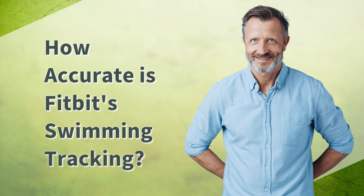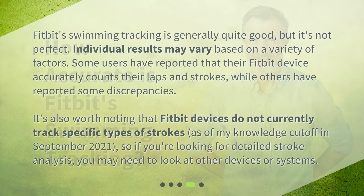Fitbit swimming tracking is generally quite good, but it's not perfect. Individual results may vary based on a variety of factors. Some users have reported that their Fitbit device accurately counts their laps and strokes, while others have reported some discrepancies.